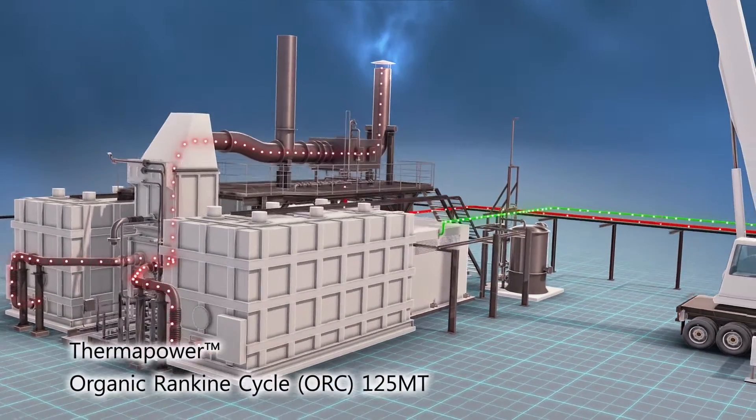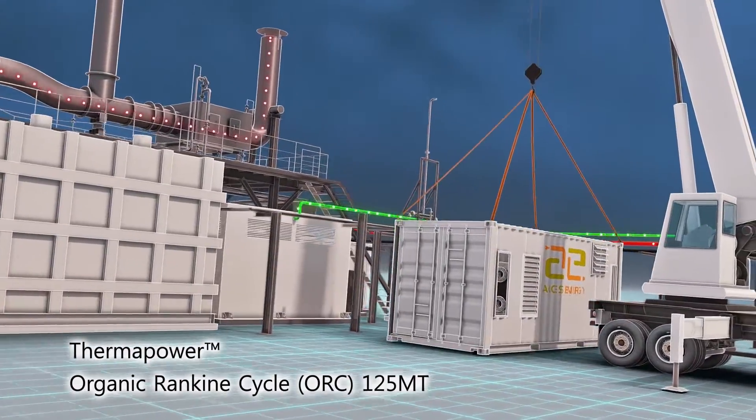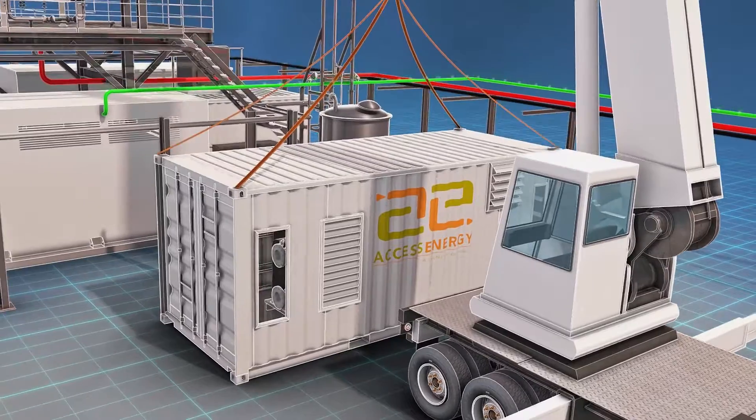But what if you could easily recover that energy to power the fuel cell's auxiliary equipment, like the blower, pumps and control interfaces?